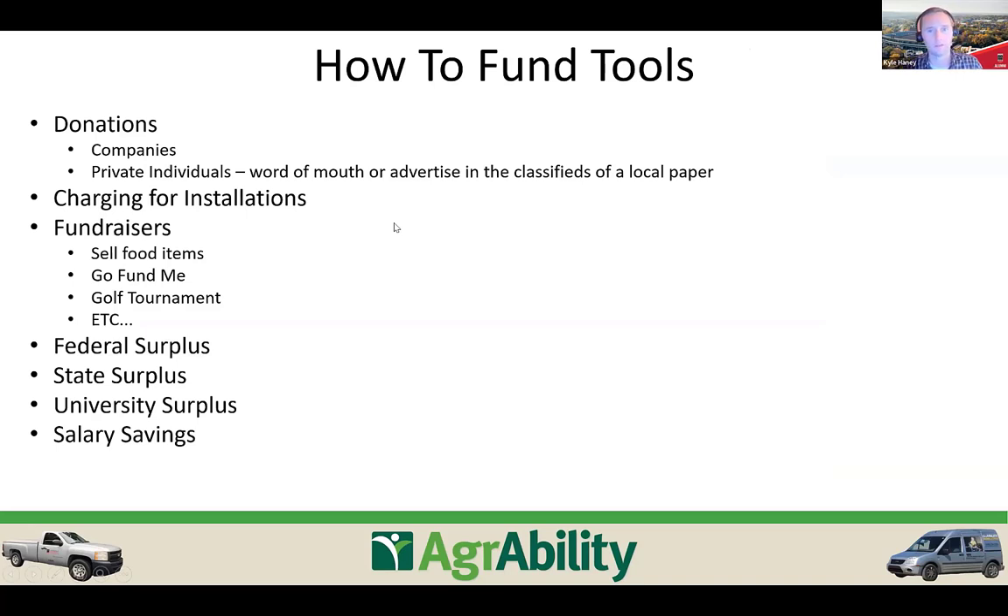Now let's look at how to fund a vehicle and tools for your AgrAbility program. Farm bureaus often auction off vehicles that their agents used — you could approach a local or state farm bureau to donate one to your program. Tool donations from companies are relatively easy to arrange — even Lowe's or Home Depot will typically donate around twenty dollars worth of tools to an organization.